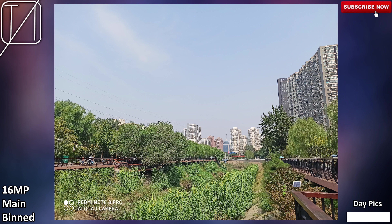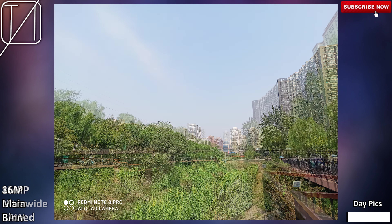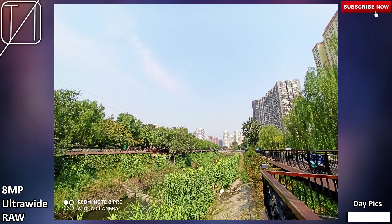The Redmi Note 8 Pro fared quite well in my gaming test, but how does it fare in its main selling point — the cameras? We have a main 64 megapixel camera with an aperture of f/1.8, which can be binned down to 16 megapixels for a more detailed shot on a smaller screen. This is directly connected to a depth sensor with a 2 megapixel count at f/2.4, an ultrawide camera connected to a macro lens with an 8 megapixel sensor, and a 2 megapixel sensor respectively. We also have a 20 megapixel selfie cam — this phone looks absolutely awesome on paper, so without further ado, let's go!